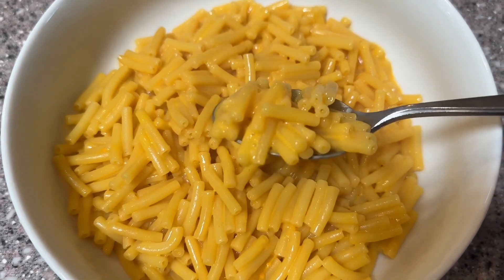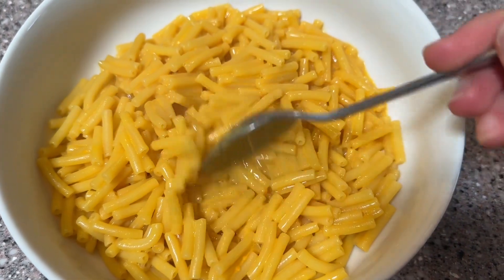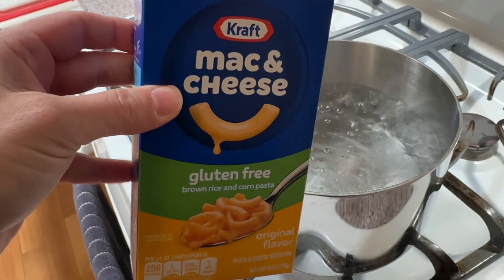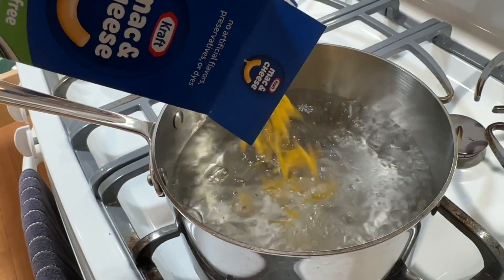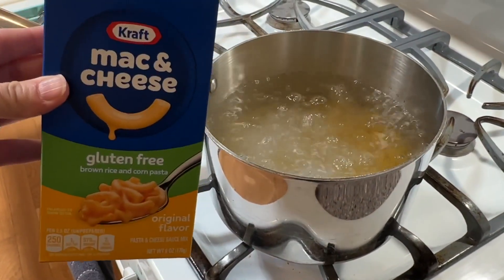So when I'm feeling nostalgic and feeling like I just really want that Kraft mac and cheese flavor, then this is a great option. This is made with brown rice and corn pasta and I have to say it is very delicious. To me, it tastes in flavor just like the original. The noodles have a slightly different texture to them, but it's nothing off-putting and I don't really notice it that much unless I'm really thinking about it.